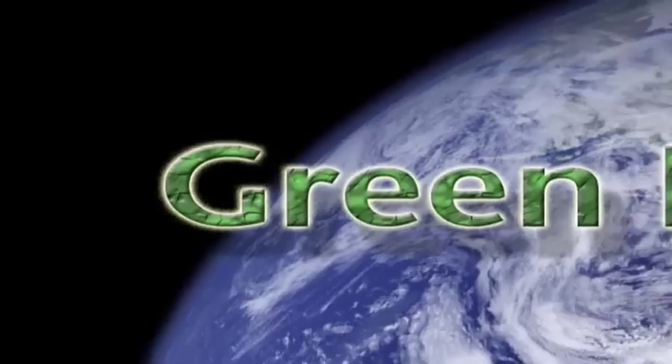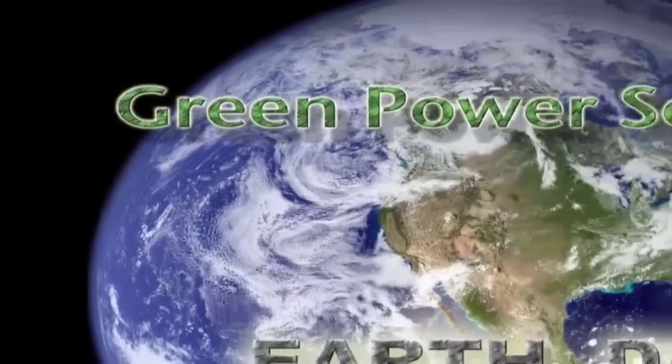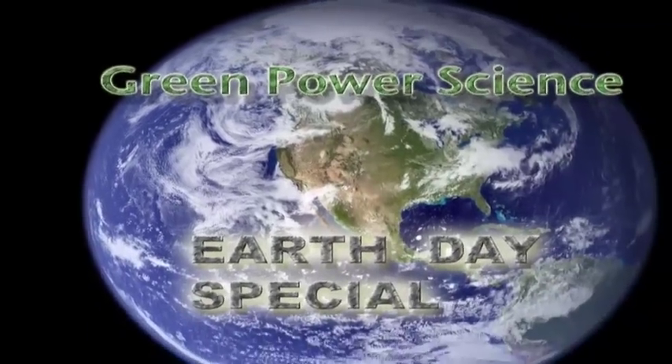Hello there, I'm your host Dan Rojas. And I'm Denise Rojas, and welcome to Green Power Science Earth Day Special. Today we're going to be sharing with you some tips to help you go green.